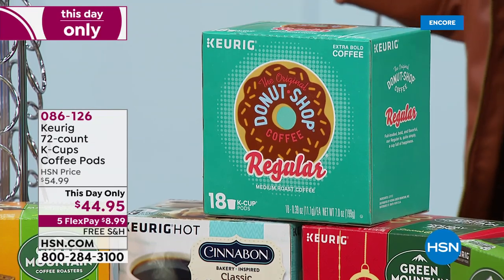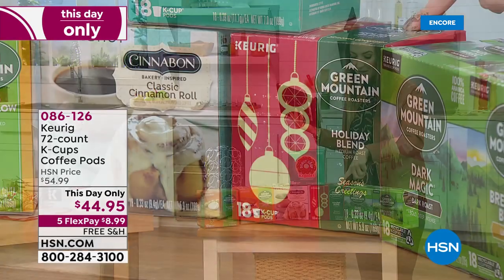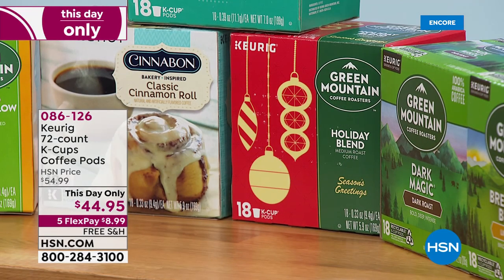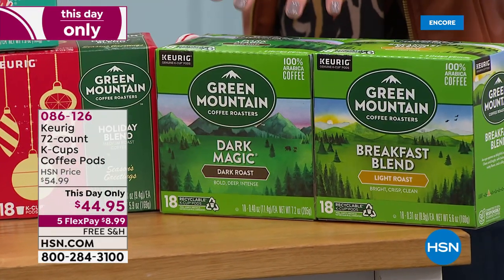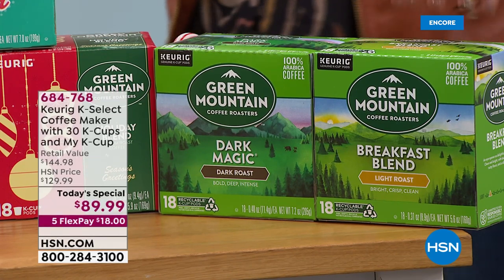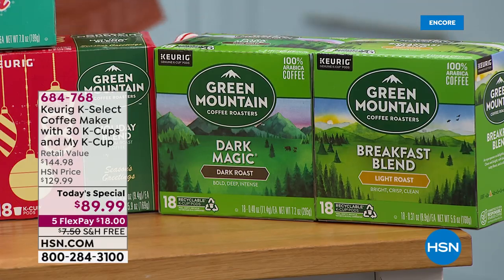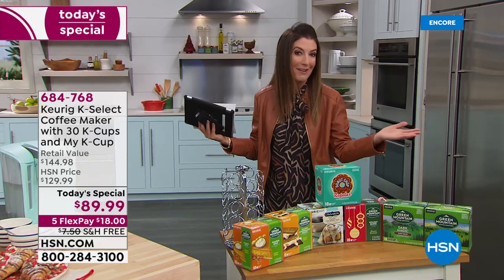You can also choose Holiday Blend, which is a great assortment from Green Mountain - a nice medium roast. And then we have Keurig Green Mountain Dark Magic - if you want a dark roast, it's deep, bold, and intense. We also have it in a light roast. Add those K-cups to your order because it just expands all the possibilities and sets you up for a great experience.